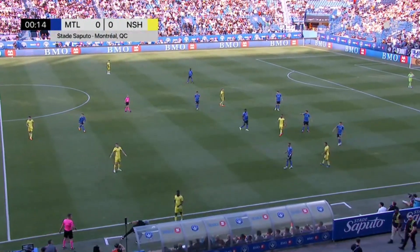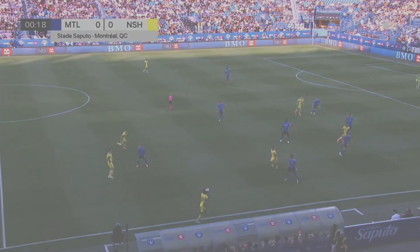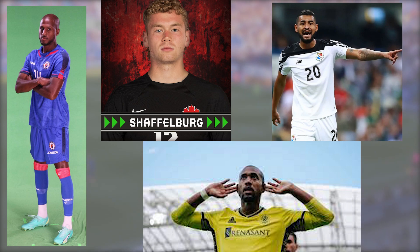First, let's start with the players missing. Nashville SC lost four core players due to international duty and injury. Missing Pico, Schaffelberg, Godoy, and Bumberry all at the same time affected this team greatly.